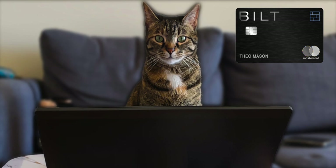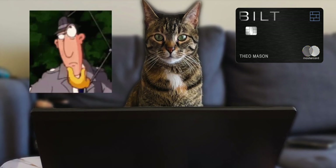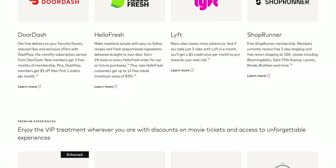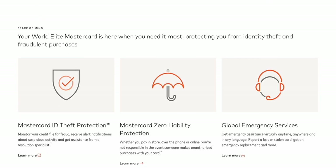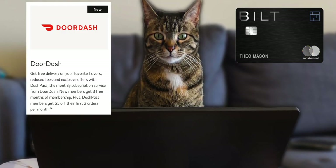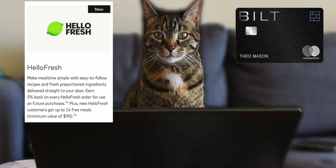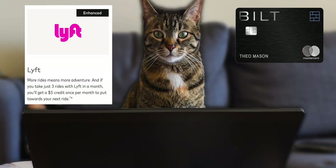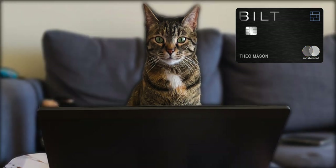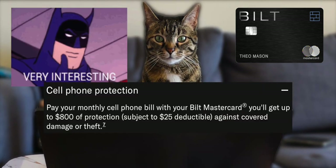Now that we've gone over the point structure, what are the actual features of this card? The Bilt card is a World Elite Mastercard, so it has many of the normal benefits those cards include: 3 free months of DashPass along with $5 off the first two orders per month, 5% back on HelloFresh orders for future purchases, and a $5 credit every 3 Lyft rides for your next ride.